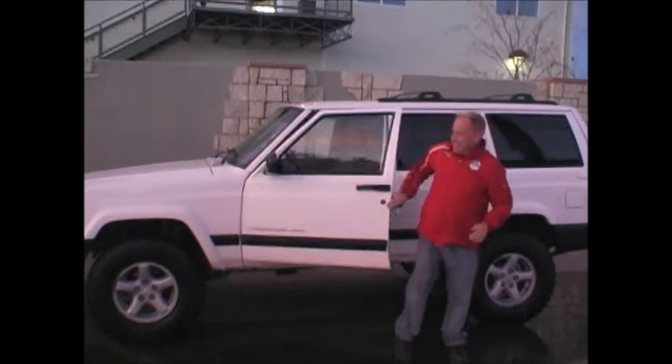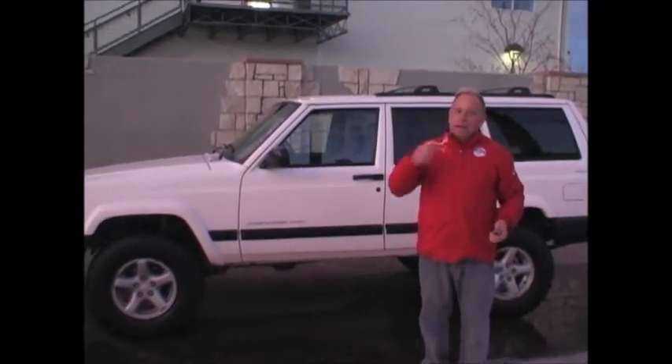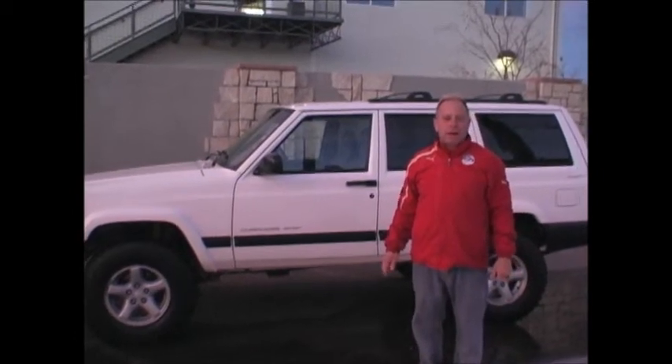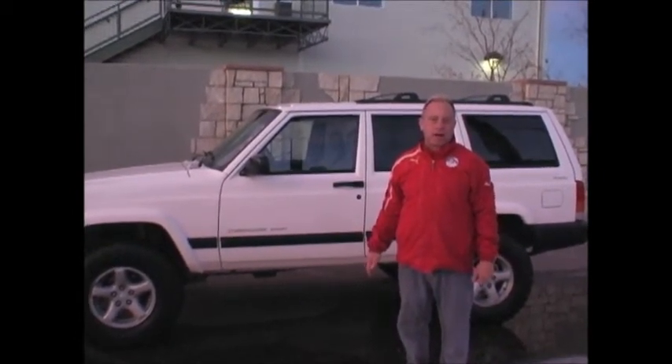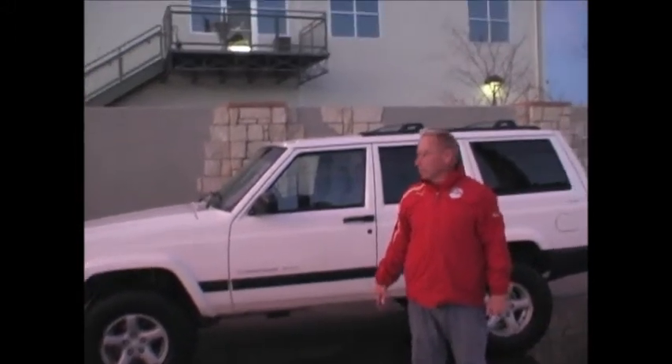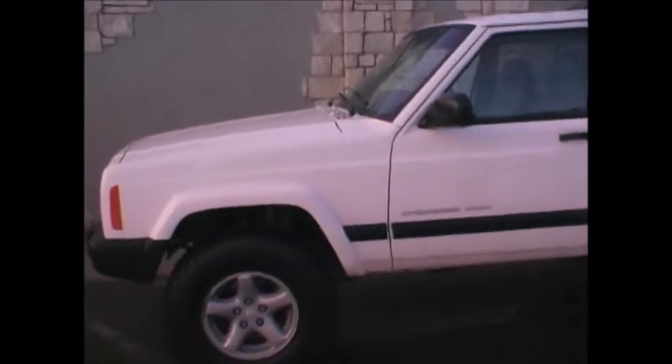Hey Ron. Okay, I've got an old Jeep Cherokee. It's got a hundred and twenty-seven thousand miles on it. It's got a mild lift, about a two or three inch lift on it. It's got great tires — the tires are pretty new. It's got the four-liter six-cylinder engine, which is the engine that you want in this vehicle.